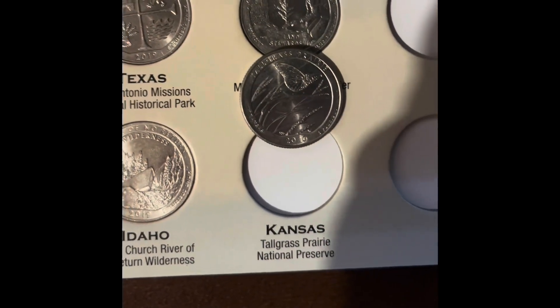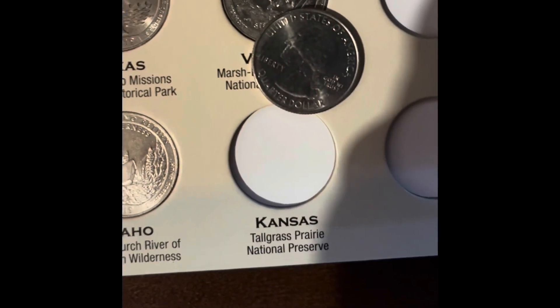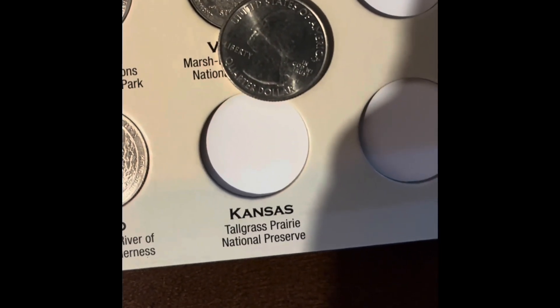We're going to be adding the Kansas Tallgrass Prairie. And as you look at it, this is the Denver — it is not a West Point.